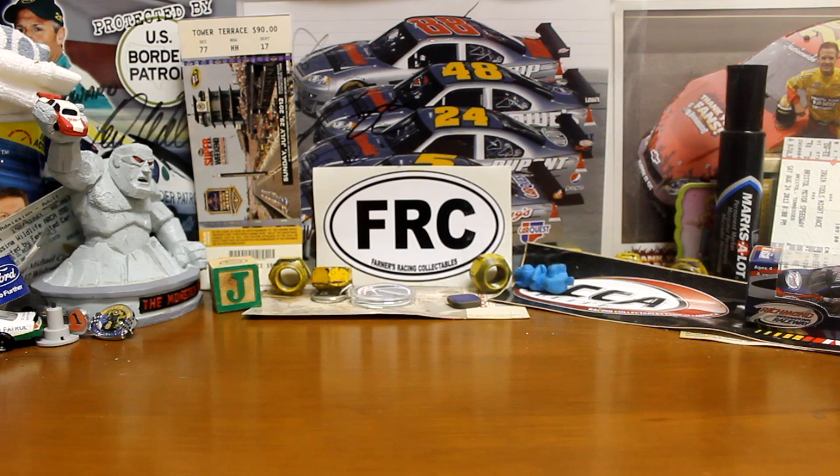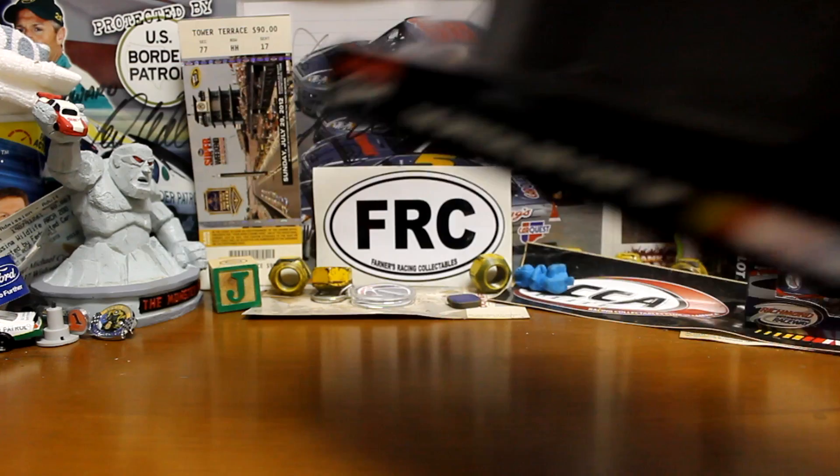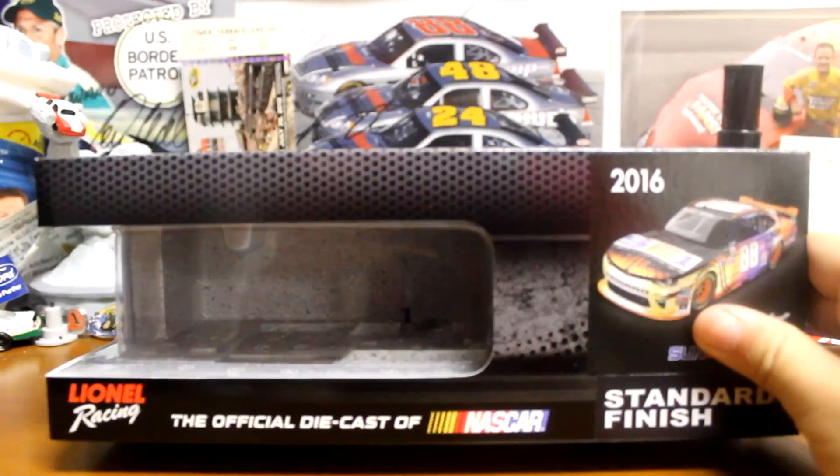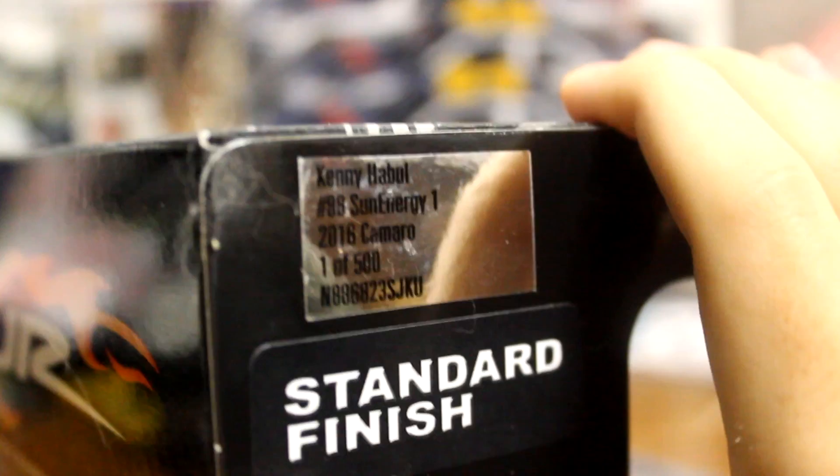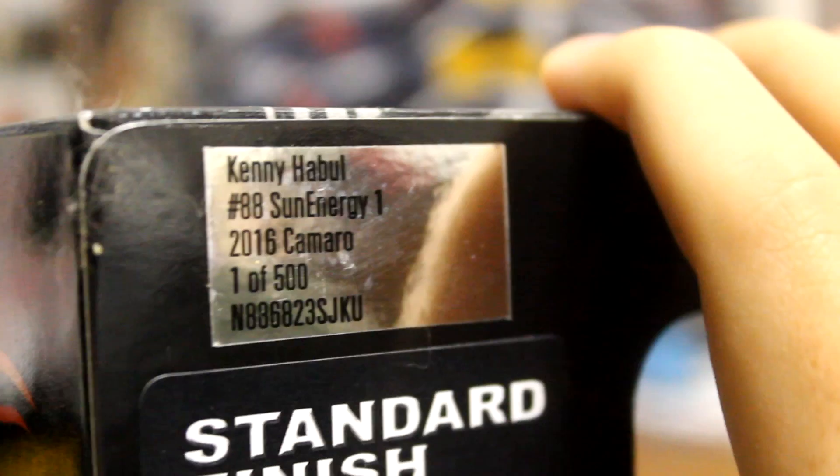It is the 2016 Kannapolis Sun Energy Xfinity 124. So we'll go over to the box — you got Junior Motorsports 588, got a picture of the car there, on this side you got the production number. Kannapolis 88, Sun Energy 1, one of 500 made.